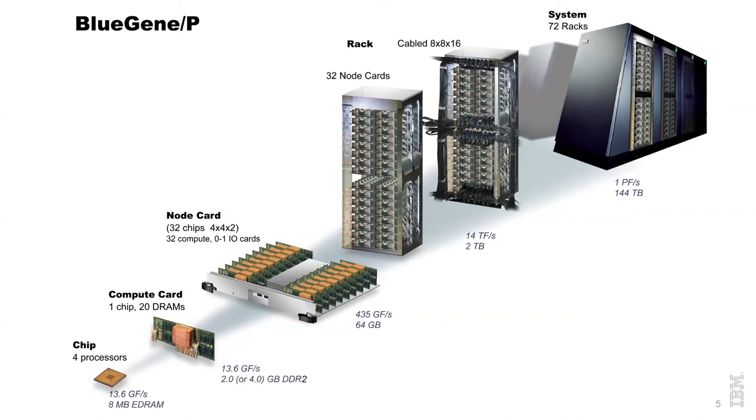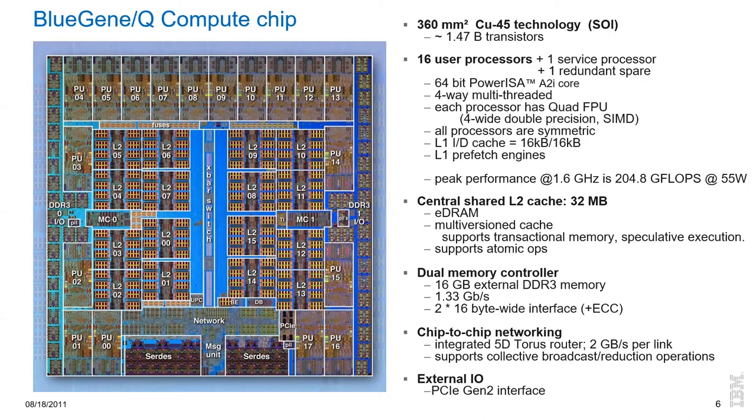We immediately started work on the next design, Blue Gene/P, aspiring to a petaflop machine. Transitioning to the next technology, we could essentially double the on-chip resources and, with a somewhat higher frequency, more than double the compute density. The other system packaging concepts stayed largely the same. However, the air cooling of the racks started to become unwieldy. The largest Blue Gene/P installation, the JUGENE machine at the Forschungszentrum Jülich, used air-to-water heat exchangers between the racks. The machine grew to 72 racks in 2009, reaching 1 petaflop. The largest installation in the US was the 40-rack Intrepid machine at Argonne National Lab.